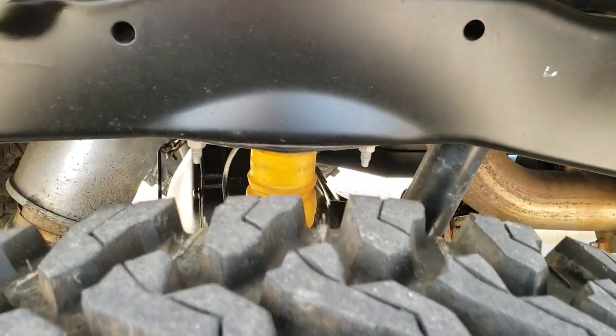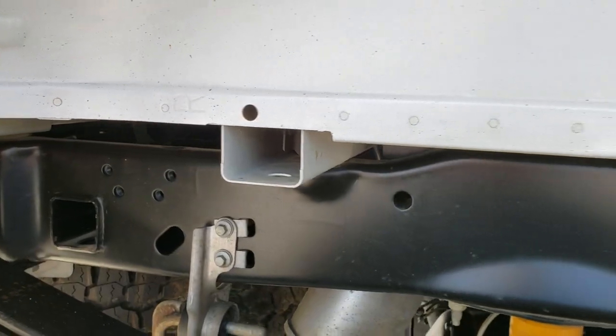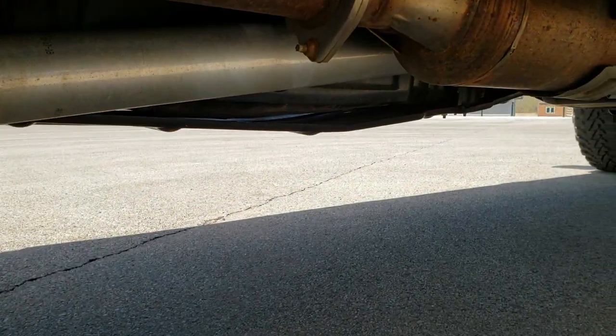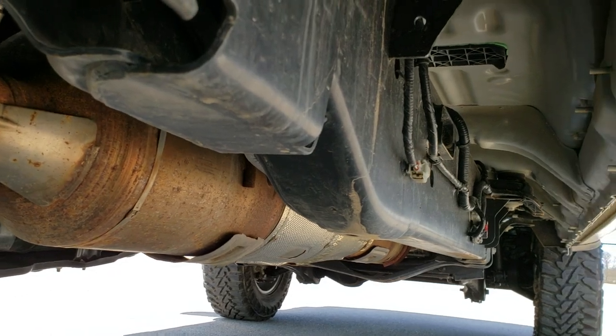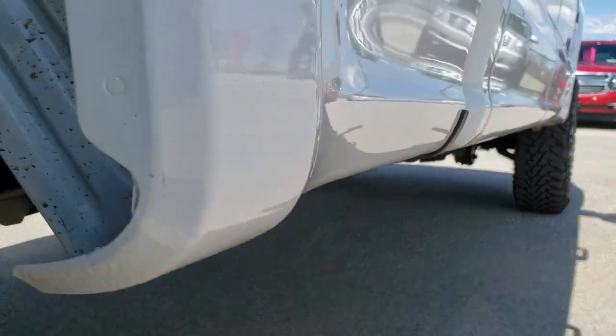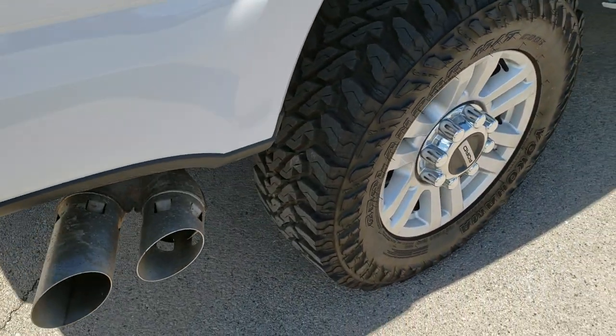Back tire has just as much tread as the front tires, and that frame and underbody is like new. It has all the remaining factory exhaust, so it hasn't been altered in any way, shape, or form. All lower rockers look really good, and there are no scuffs or scrapes on that back rim.